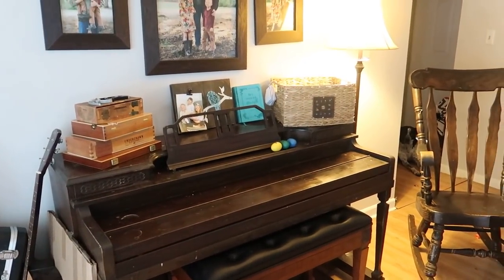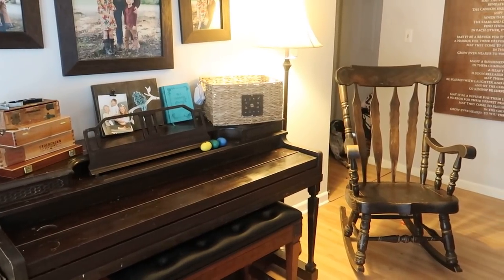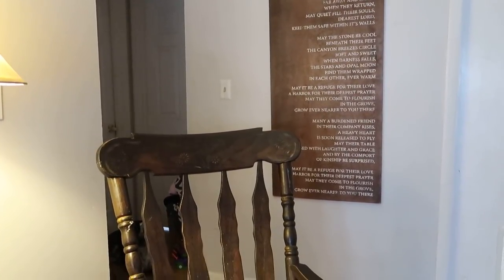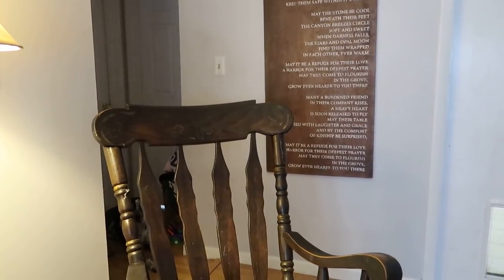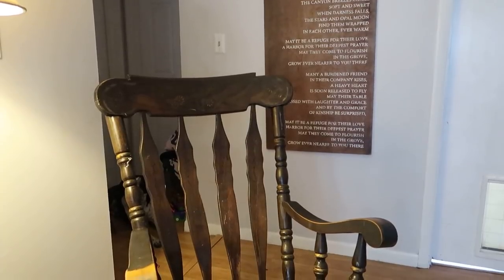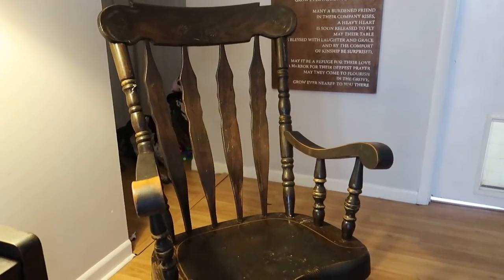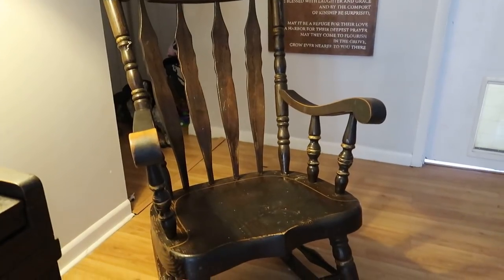This piano doesn't get a ton of use right now other than by my daughter and my husband, but it's where we have our morning basket and where we keep our watercolors. Each of the kids has an individual set of watercolors in those cigar boxes on top of the piano. That rocking chair has been passed down for the last couple of generations and it's really special reading books to my kids in that chair. That's a custom-made sign — I'll link the Etsy shop below — with the lyrics to the song 'A Prayer for the Home,' which is basically my prayer for our homeschool room and our family.